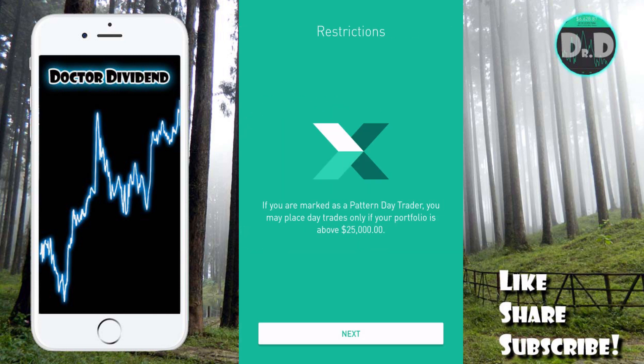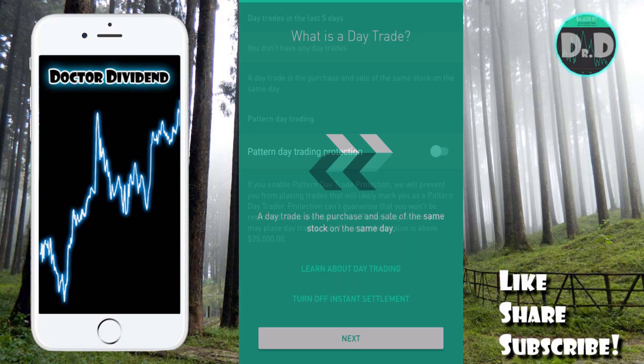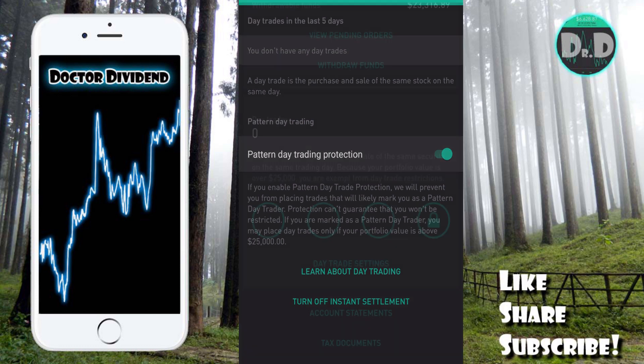On the screen you can see that if you make four day trades within a five-day trading period, you're marked as a pattern day trader. The key point is you can't do more than three day trades in a five-day trading period if you have less than $25,000. If you have more than $25,000, no problem — you can do as many day trades as you want. But if you have less than $25,000, doing that fourth trade will get you labeled as a pattern day trader.